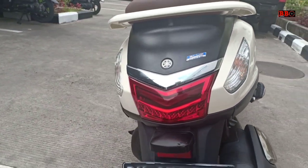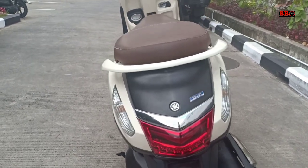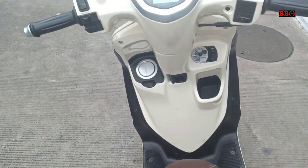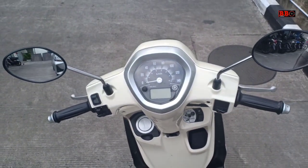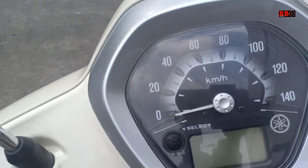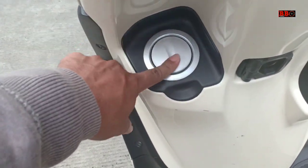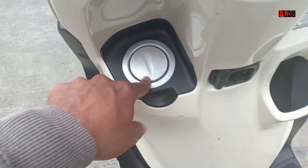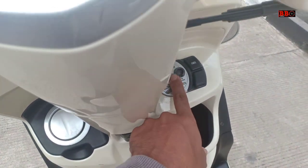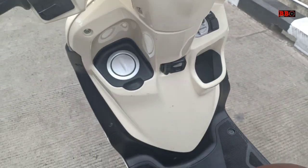Model yang lagi tren saat ini juga yang terhot baru adalah Yamaha Grand Filano, yang mulai banyak dibicarakan kembali.